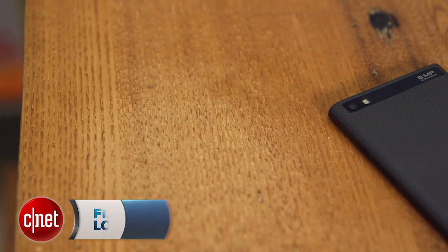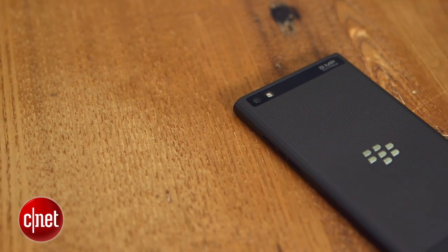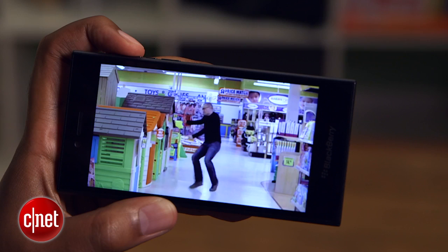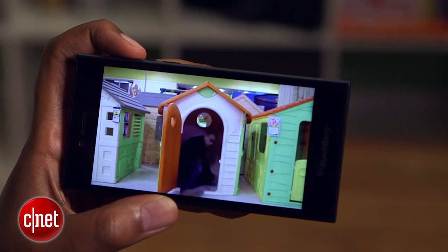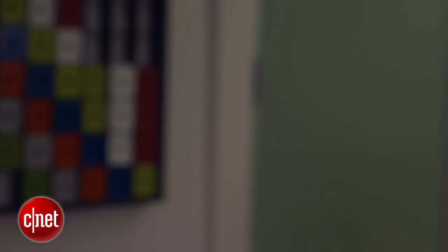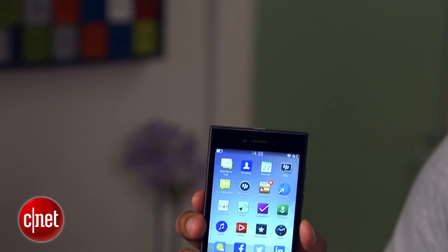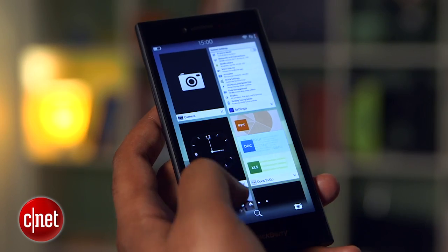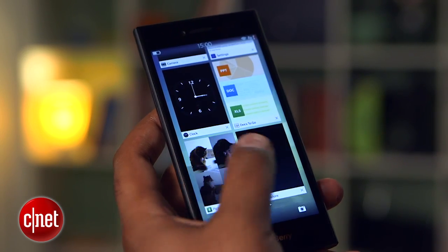The BlackBerry Leap is a plain black slab that looks professional in a quaint sort of way. It has a 5-inch display with a 1280 by 720 pixel resolution. That's a bit low for a screen this size, but it looks great, so that's not too much of a problem. The phone is also kind of chunky and heavier than it looks, but you certainly won't have trouble toting it around. You can't remove the battery,